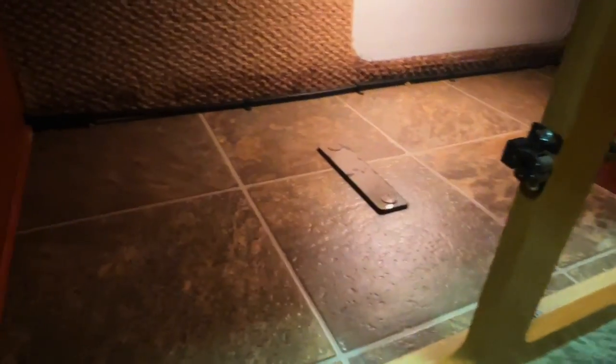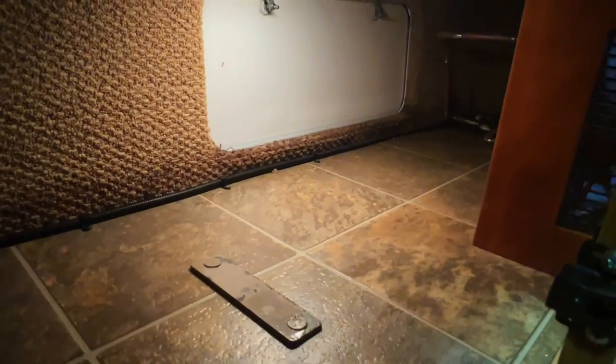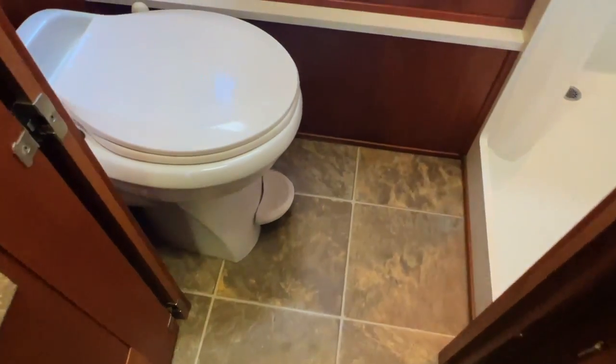Got a nice wardrobe here. Got this storage area that you can access from outside the coach through the outside door — your water heater is there in the back. Another nice big storage area here with 110 power. There's an extra shelf still in the package you can install if you'd like. Got your fuse panel down here with your 12-volt DC fuses and your 110 AC breakers.